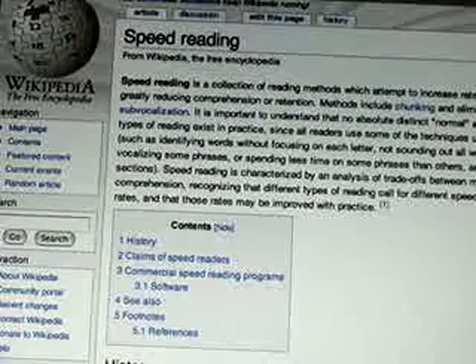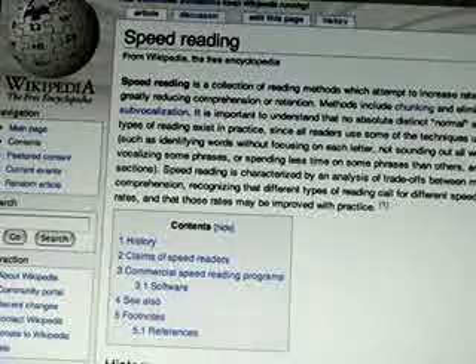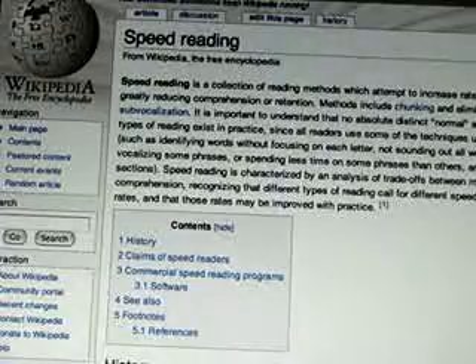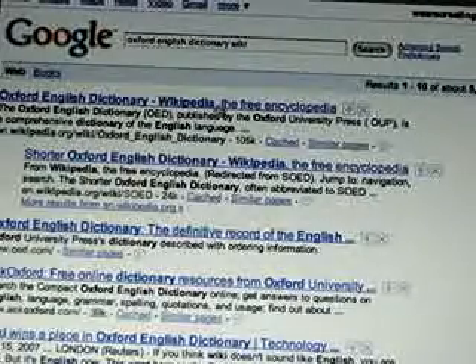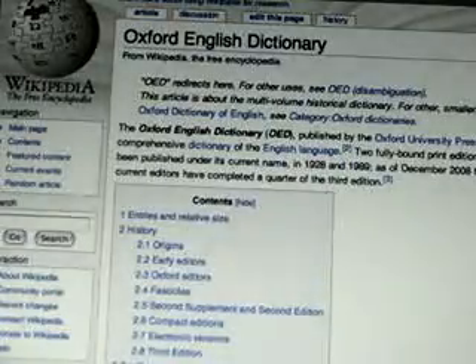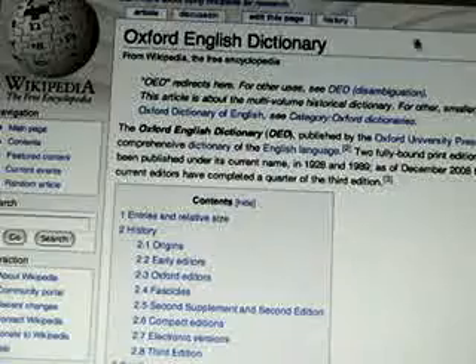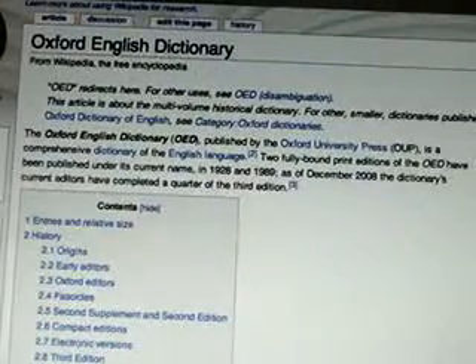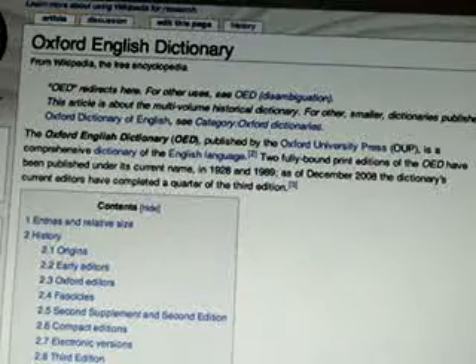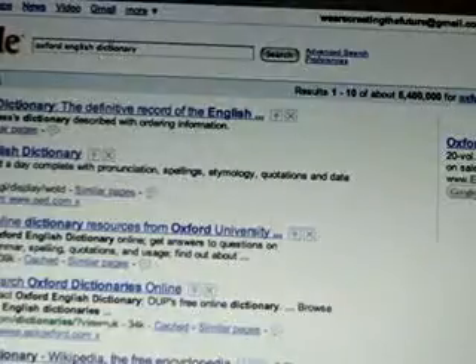The OED is an unabridged version — very comprehensive, but also very expensive. You could buy a CD, or if you have Babylon, the translator machine, you can access OED through Babylon. There's also Webster's Third New International Dictionary, which is the unabridged version of Webster's dictionary.